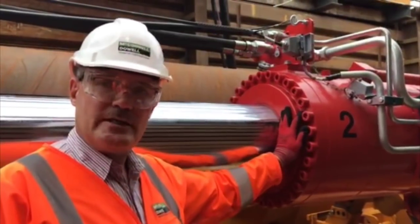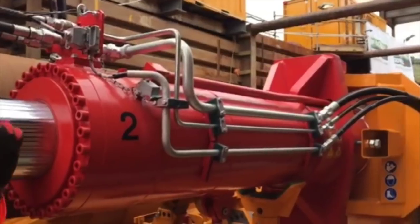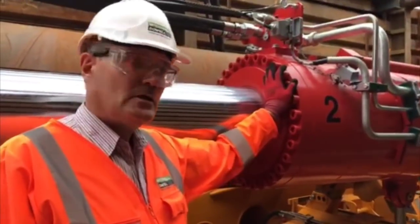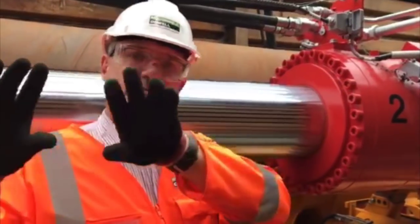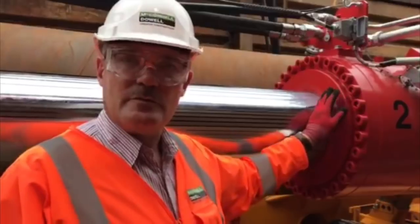Basically, we have the clamp sitting on the pipe and we're pushing it into a location. These rams can extend for about 5 metres, and after they reach 5 metres they will basically stop, retract the clamps, the thrust will retract, clamp again and push forward — a process that will repeat itself.